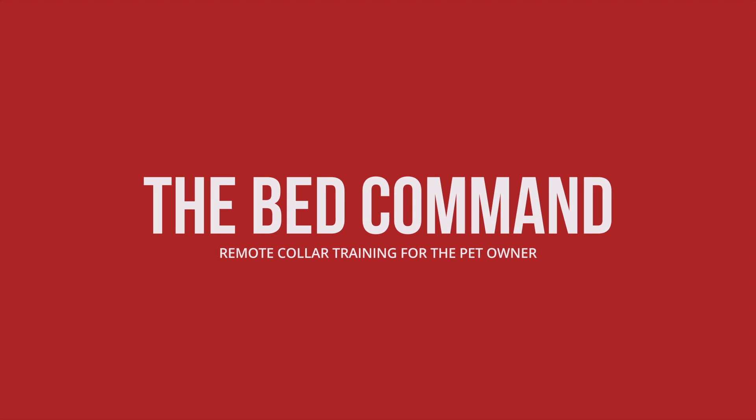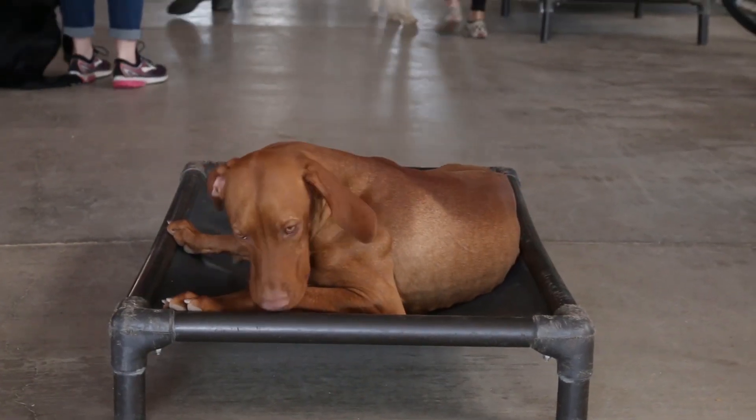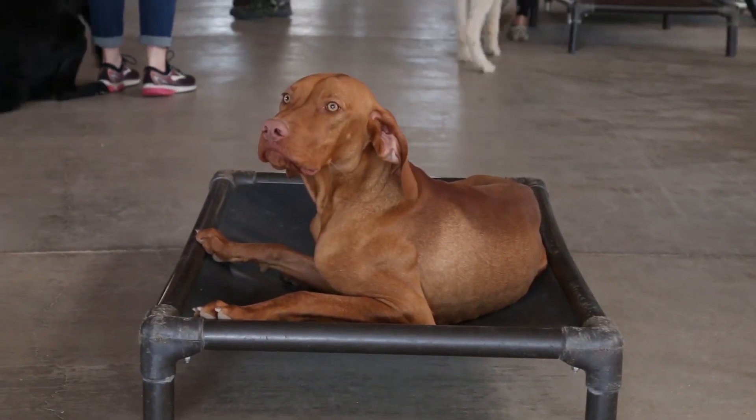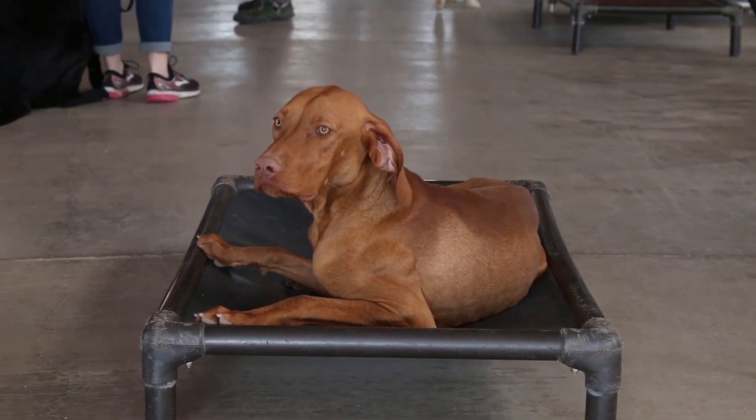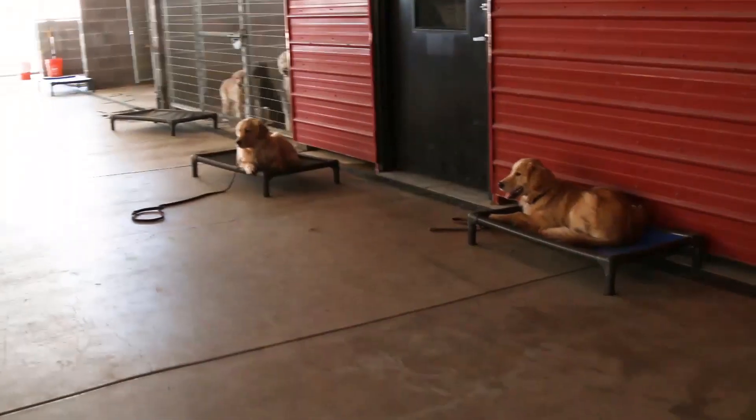I'd like to talk about the bed command for pet owners. Frankly, the recall and the bed command are probably the most wanted commands for them to learn how to teach their dogs. When your doorbell rings, you want your dog to go get on the bed; when guests come over to the house and your dog's all excited, you say 'go to your bed' and the dog has to go to its bed.